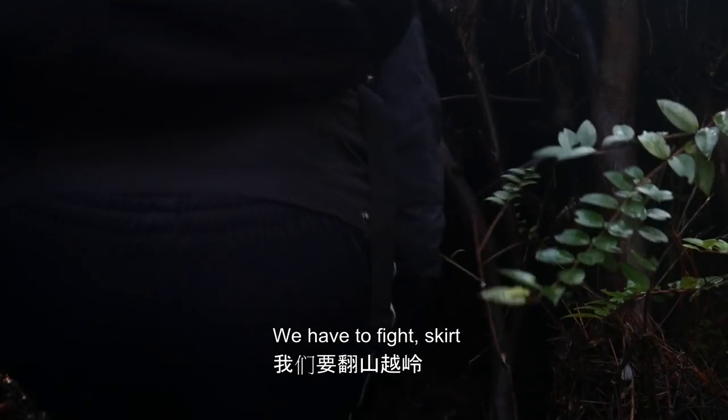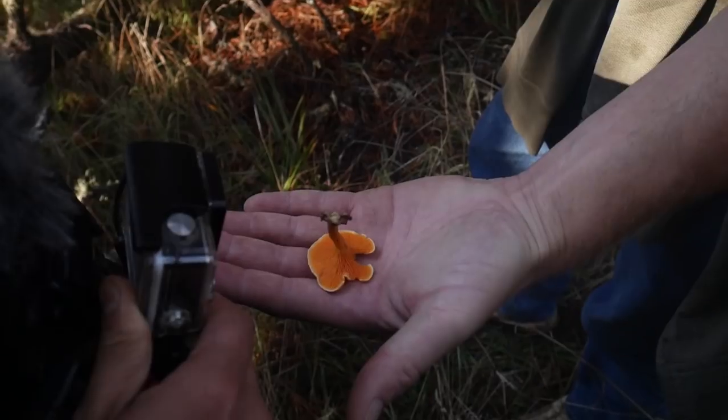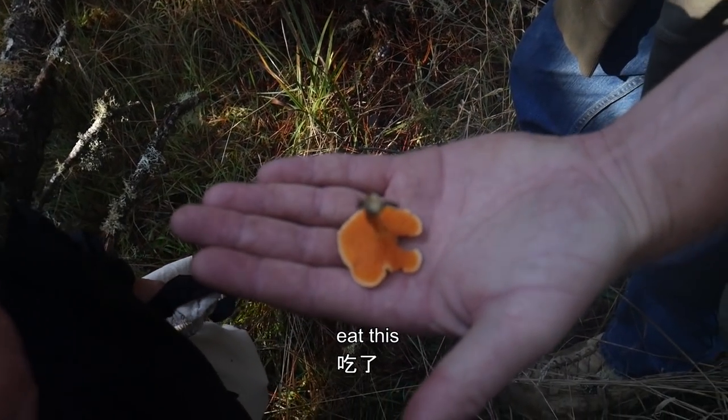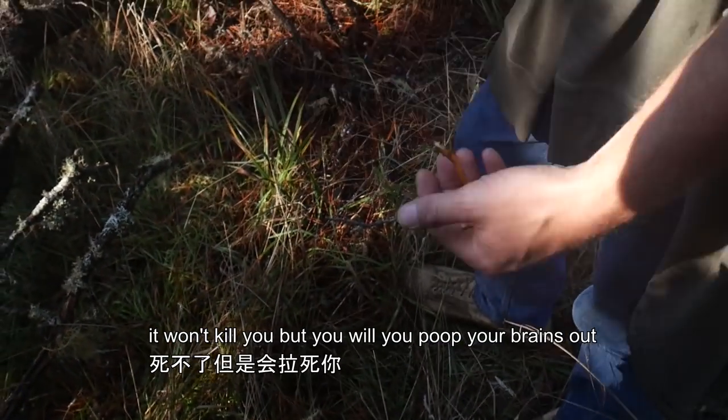We have to fight, skirt, and crawl through a lot of dense barriers of trees and shrubs. False chanterelles — don't eat this. It won't kill you, but you will poop your brains out.